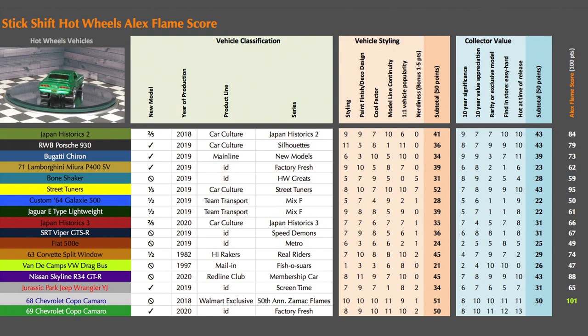Seeing as this Series 2 Hot Wheels ID car has the potential to be a rare car, it earns very high marks under collector values — earning 8s, 10s, 11s, 12s, and even a 13 under hotness factor — for a total of 54 collector value points.